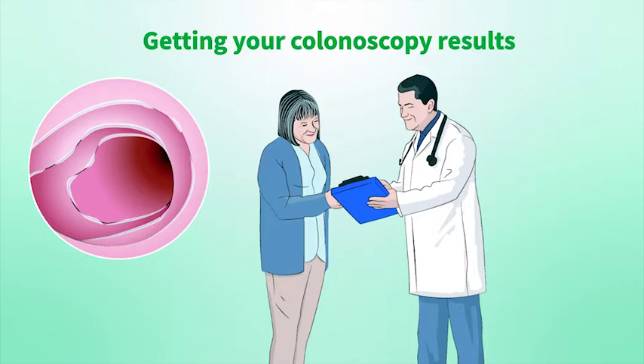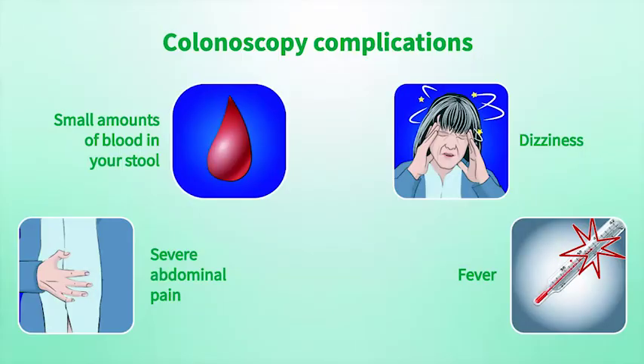Based on the quality of your bowel prep clean out, your doctor will recommend when your next colonoscopy should be done. Colonoscopies are generally a safe procedure and complications are rare.